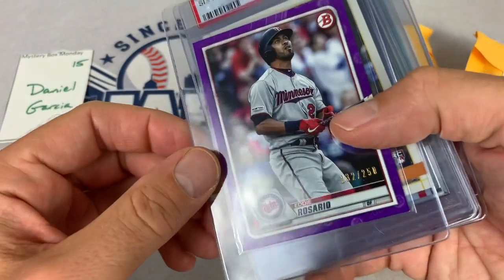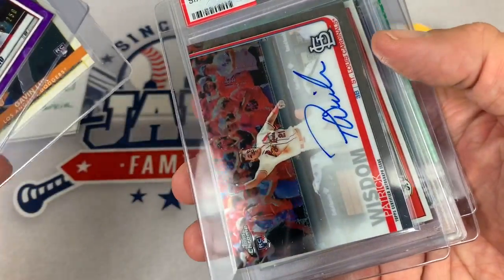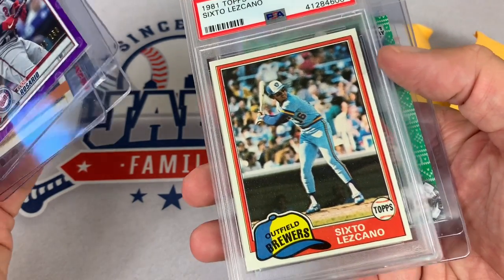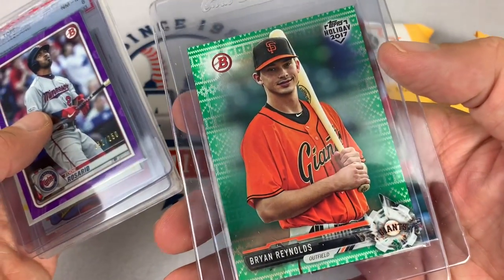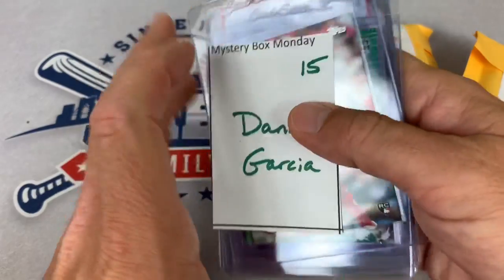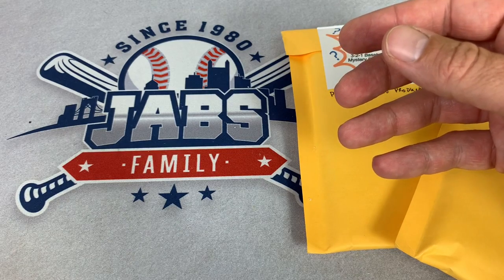Daniel, let's see what we can find for you. We've got an Eddie Rosario leading things off. Gavin Lux rookie card. Patrick Wisdom is the auto. And we have an 81 Topps, Sixto Lascano, PSA 8 is the graded card. There's Brian Reynolds back with the Giants — he was traded from the Giants to the Pirates for Andrew McCutchen. And Aristides Aquino is the last one. That trade has worked out for the Bucs as Brian Reynolds is now their everyday left fielder and had a pretty darn good rookie season for them last year.